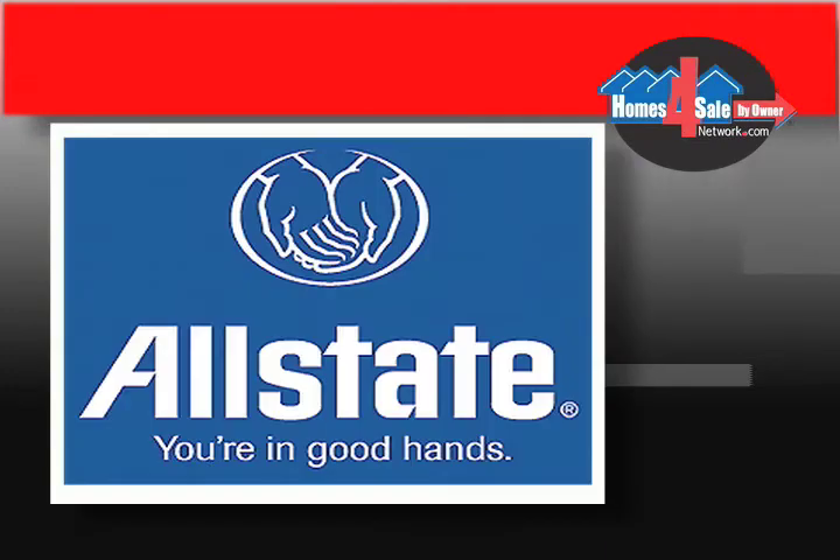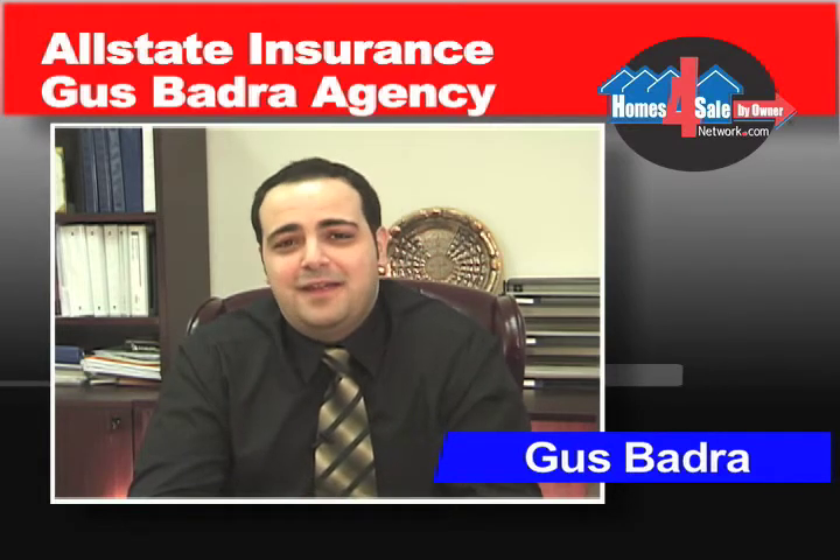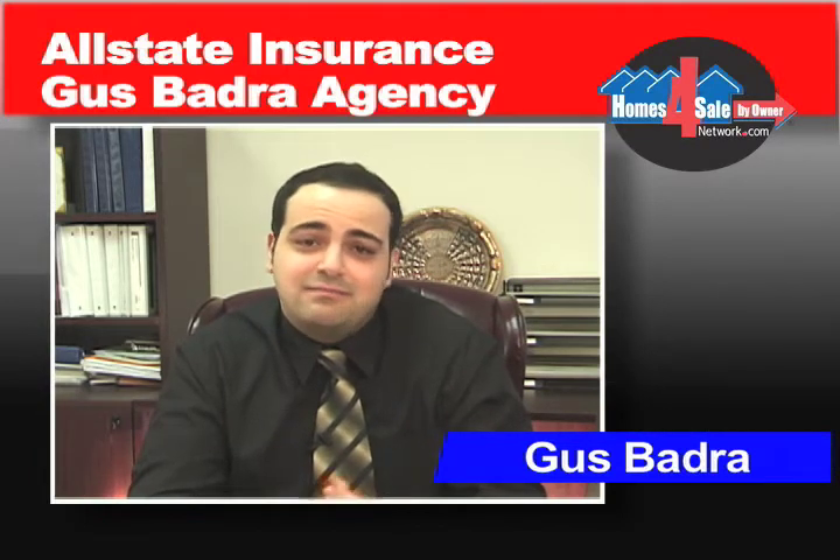Don't forget to protect your investment with the right insurance coverage from Allstate. What most people don't know is that when they're buying their home and they get to that closing table, they need to have proof of insurance that's paid for a whole year. That's where we can guide you through that process here at Allstate. Why Allstate? Why the Gaspadra Agency? One of the main reasons is we care.